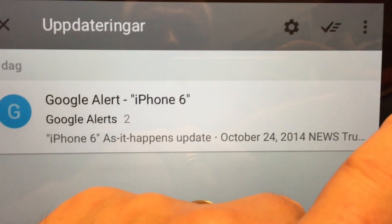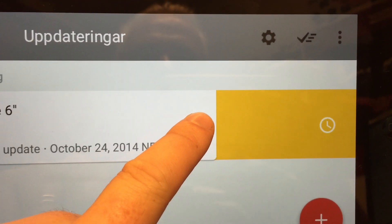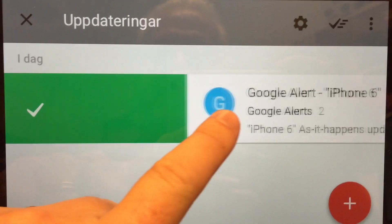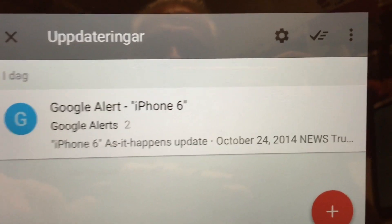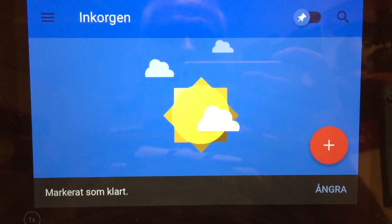For example, if you swipe from right to left you can defer it, and if you swipe from left to right you can mark it as done. So that's pretty nifty — during that action it moves to done.